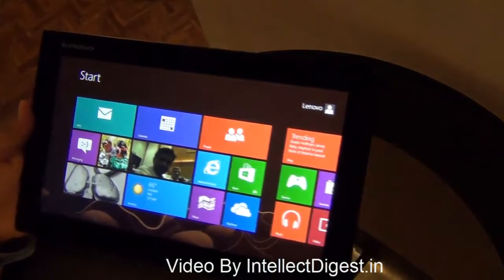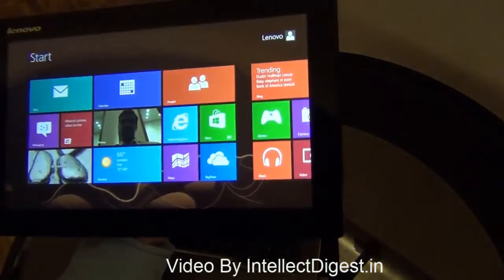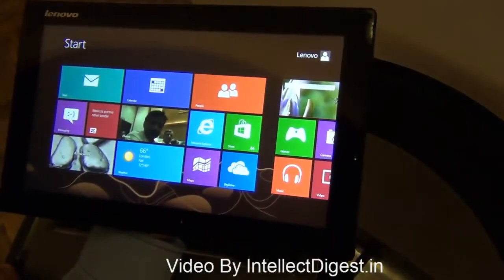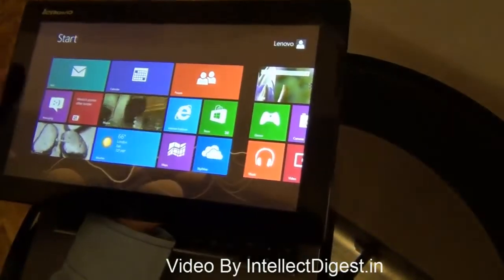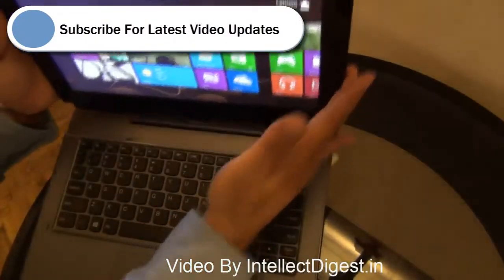It has a front-facing 2 megapixel camera and comes with a battery life of around 8 hours. It also has many sensors including a gravitation sensor, proximity sensor, compass sensor, and gyroscopic sensor, so it comes pretty loaded.